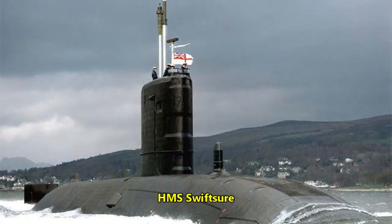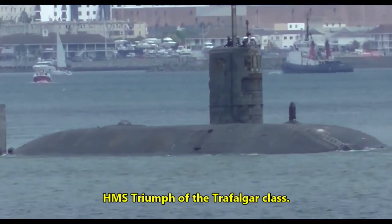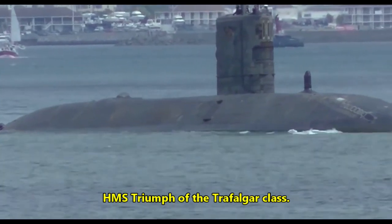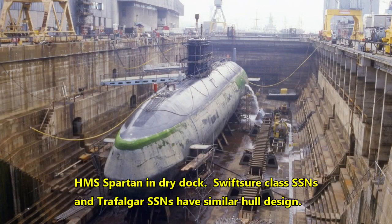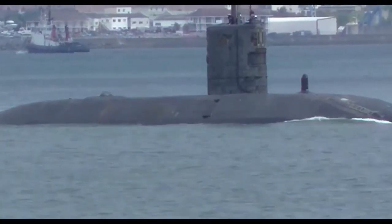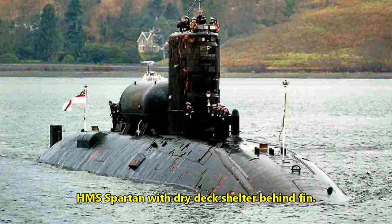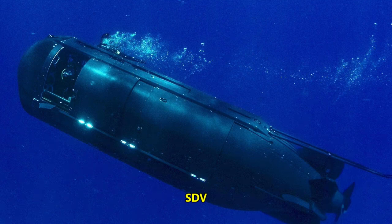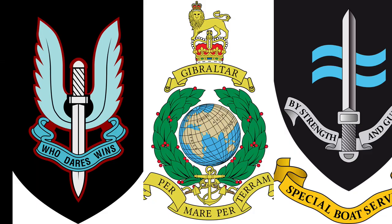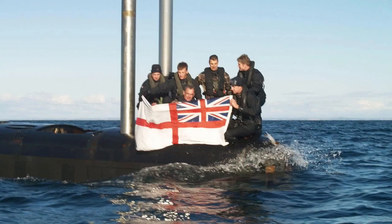Trafalgar-class boats are essentially enhanced Swiftsure-class submarines, although Trafalgars did feature several improvements over their predecessors. Compartments underwent rearranging to consolidate and streamline the operations, sound and electronic support measures and radar rooms, along with improvements to sonars and communications equipment. The Trafalgar-class also inherited the special forces emphasis of some of the preceding Swiftsures, equipped with a detachable dry deck shelter, or DDS, for a swimmer delivery vehicle, also known as an SDV mini-sub. The Trafalgar-class do operate with special forces, inserting and retrieving elite operators from the British SAS, SBS or Royal Marines.